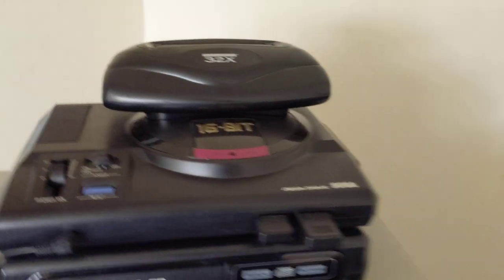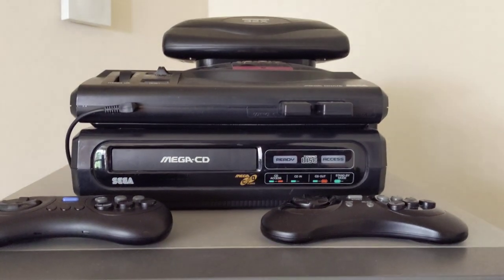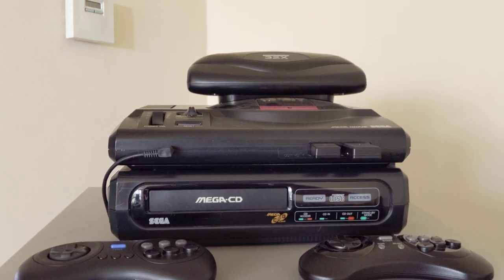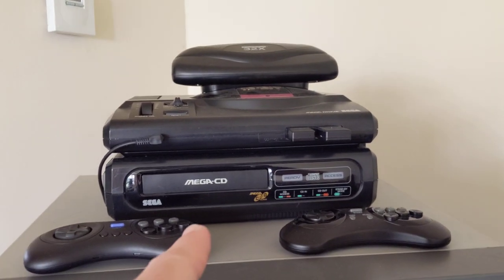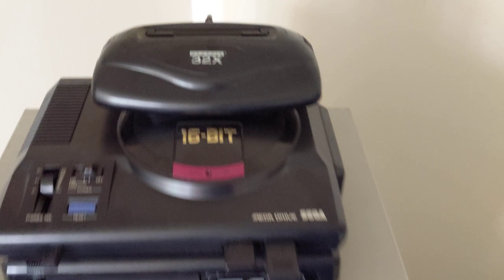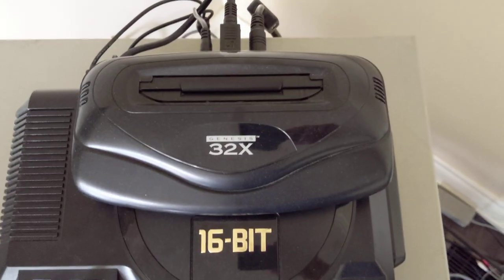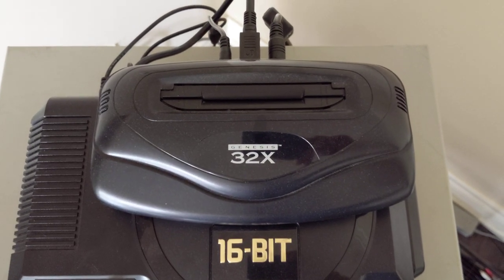Now, if you're here for the Sega fan, this is the fan of all fans — this is the Sega of all Sega. This is the Sega Mega Drive Tower of Power, and mine is very unique because I'm using a Japanese Mega Drive, a Japanese Mega CD, and a North American 32X. Because Sega has power — the power is real when you stack it like this; things become very intense.